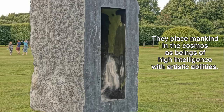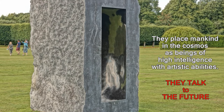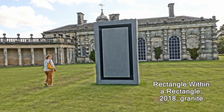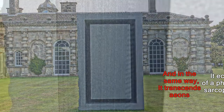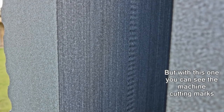Structures like these will be seen for thousands of years. They place mankind in the cosmos as a high intelligence. They take on a life of their own and they talk to the future. This one has echoes of a pharaoh's sarcophagus — you can even see the cut lines, the machine marks on it, but you can't on the pharaoh's sarcophagi.